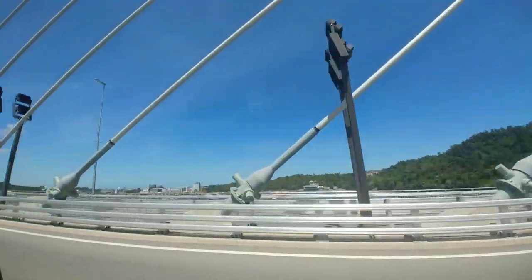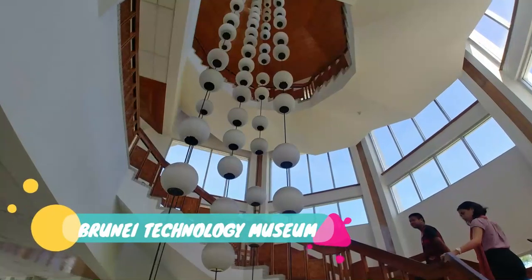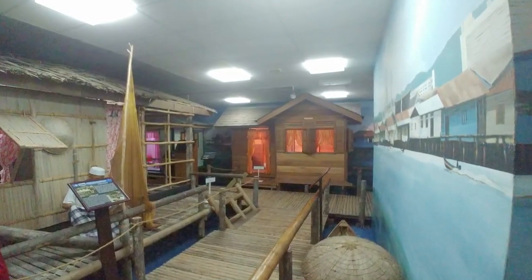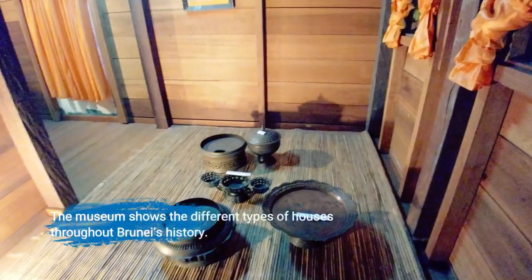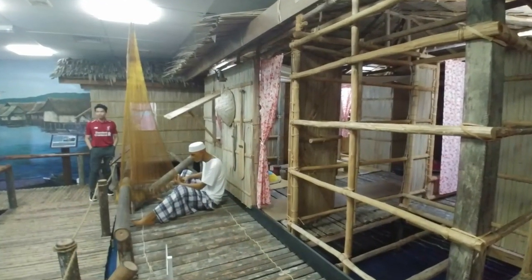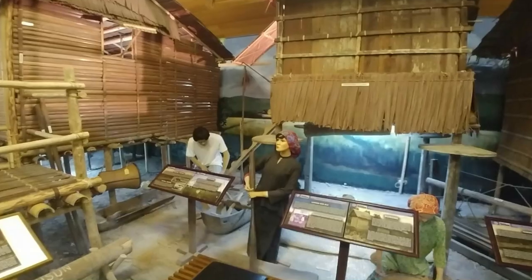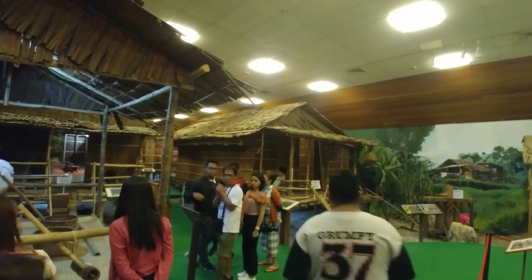These are all the pictures I got. We are going to the next stop, which is the Brunei Technology Museum. Don't be misled by the word 'technology' here — the technology they mean is more of the progress that Brunei made throughout history. It's floor by floor; you start from the top floor and work your way down, going through the history of Brunei via different kinds of houses and residences used throughout the years.